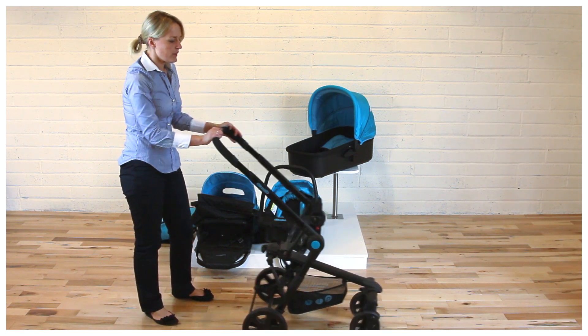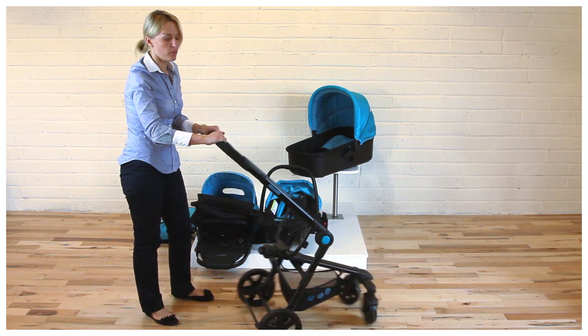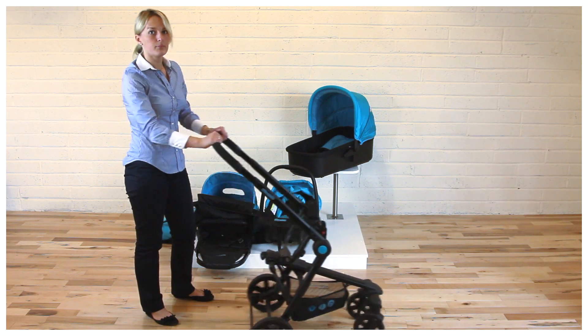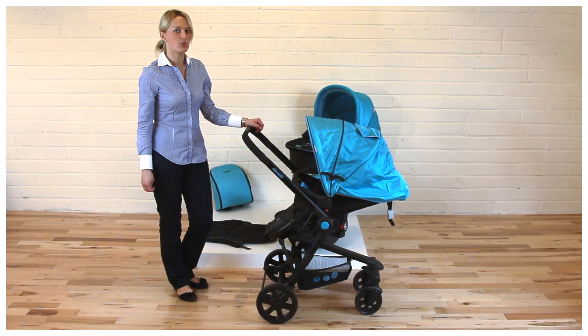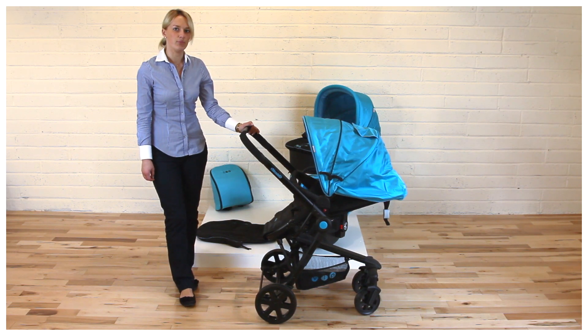The Maxima stroller has an aluminum frame and front swivel wheels, which makes it really easily maneuverable and light. This was the Maxima travel system, and you can find it at kiddosgo.com.